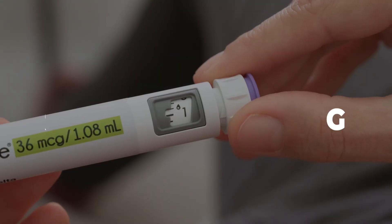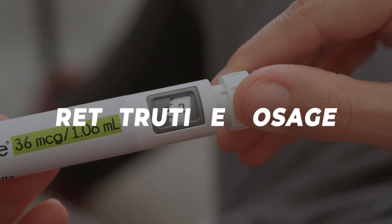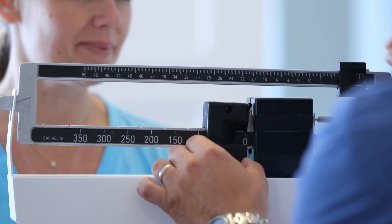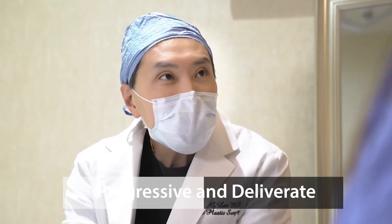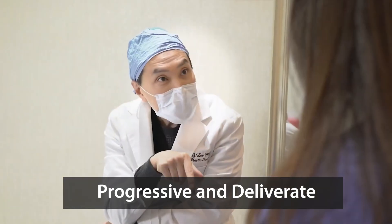The dosage of the medication really depends on the goal of the patient and the length of time we want to treat them. Depending on how ambitious we are with the set goal, we want to increase the dose in a very progressive and deliberate manner, which minimizes any type of side effects. That's why it's really important to follow up with a physician-led clinic.